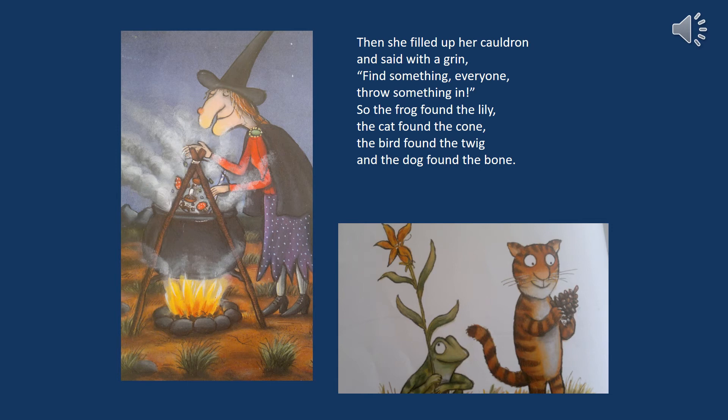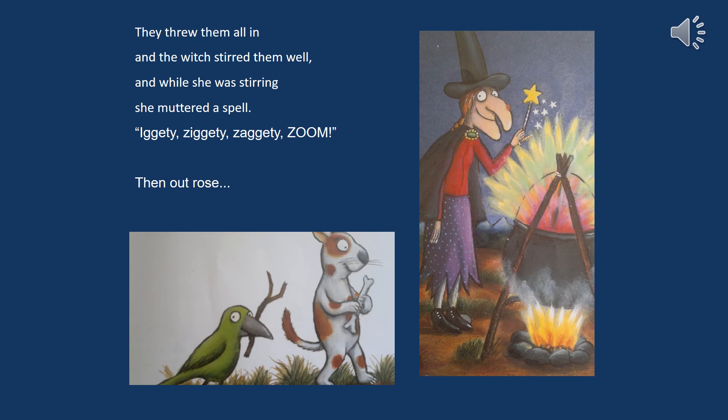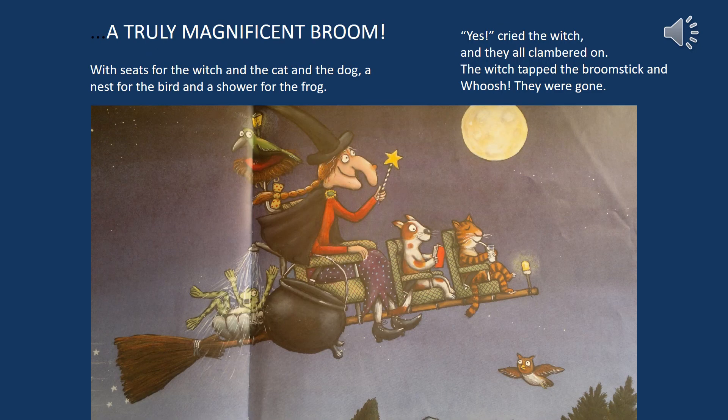Then she filled her cauldron and said with a grin, find something everyone, throw something in! So the frog found a lily and the cat found a cone, the bird found a twig and the dog found a bone. They threw them all in and the witch stirred them well, and while she was stirring she muttered a spell: Iggity, ziggity, zappity, zoom! Then out rose a truly magnificent broom, with seats for the witch and the cat and the dog, a nest for the bird and a shower for the frog. Yes cried the witch and they all clambered on. The witch tapped the broomstick and whoosh, they were gone.